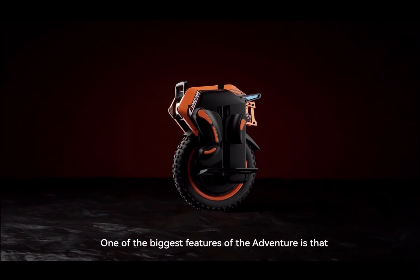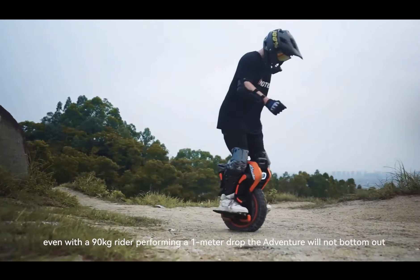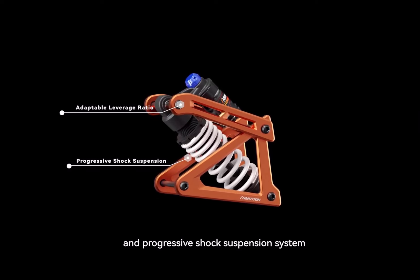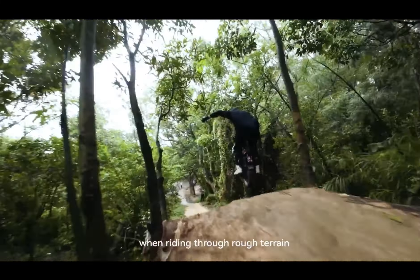One of the biggest features of the Adventure is that even with a 90kg rider performing a 1m drop, the Adventure will not bottom out. Firstly, we would like to introduce the Adaptable Levered Ratio and Progressive Shock Suspension System. This technology allows every off-road enthusiast to enjoy the comfort of adaptable cushioning to changes in slope or when riding through rough terrain.